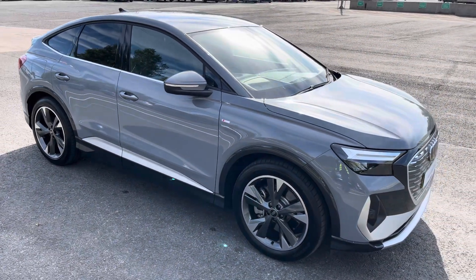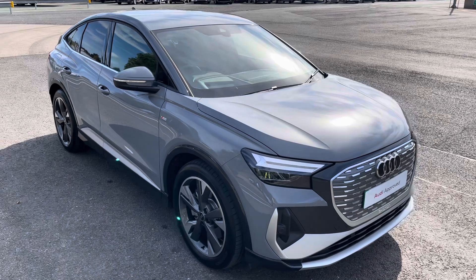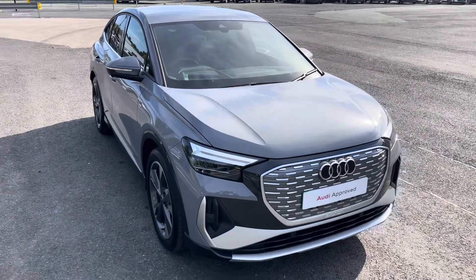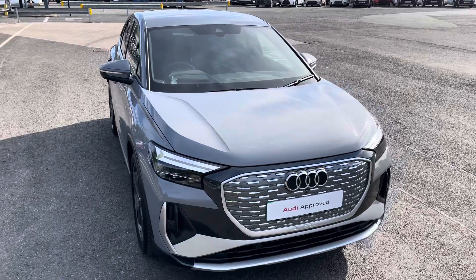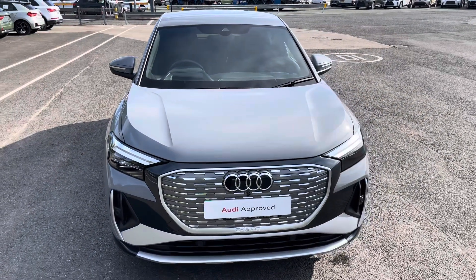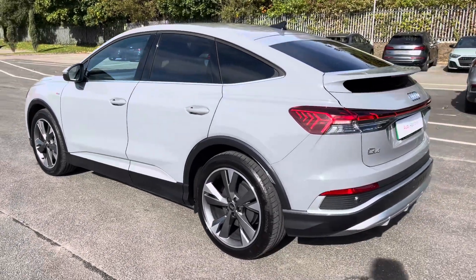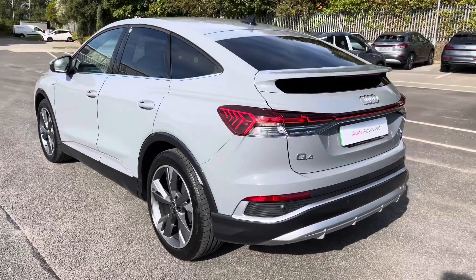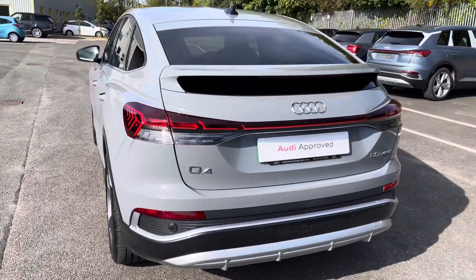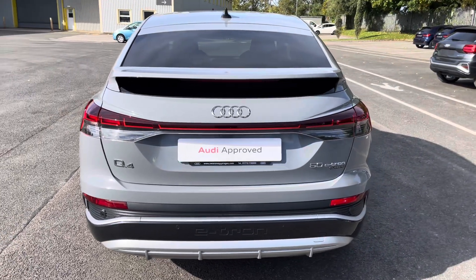Hi, this is Habib from Preston Audi, and this is the approved used Audi Q4 Sportback e-tron S Line. This model is a 50 Quattro, with the 82kWh battery, finished in the stunning solid pebble grey paintwork. With this being the 50 e-tron, it produces 220kW or 299ps, delivering 0-60 in just 6.2 seconds, while also delivering an impressive 339lb-ft of torque.